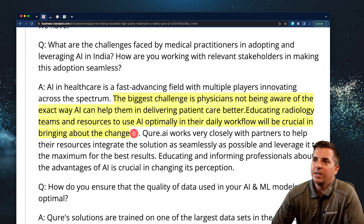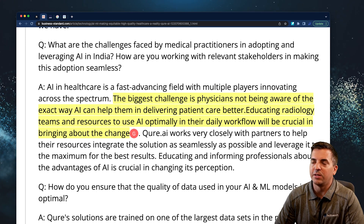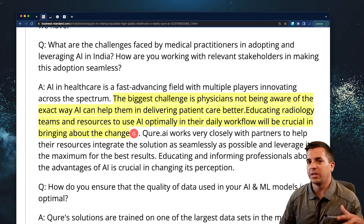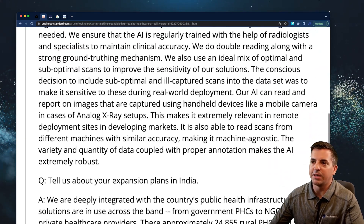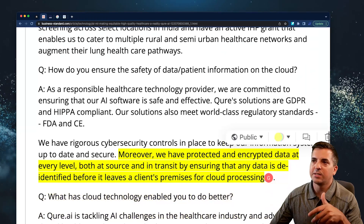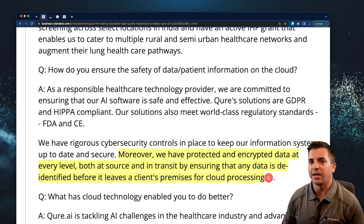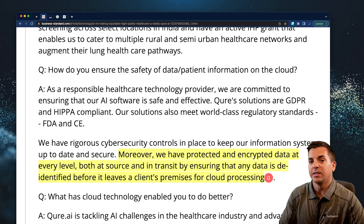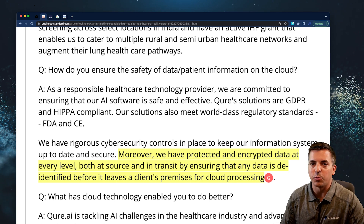Educating radiology teams and providing resources to use AI optimally in their daily workflow can bring a massive improvement for imaging-related tasks. This particular company has done a lot of work going through data sets. They've had to deal with all kinds of pragmatic challenges — transferring data out of a local hospital environment, sending it to the cloud, dealing with HIPAA, de-identifying that data, and making sure it's secure at every point.